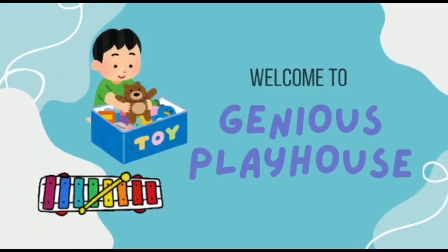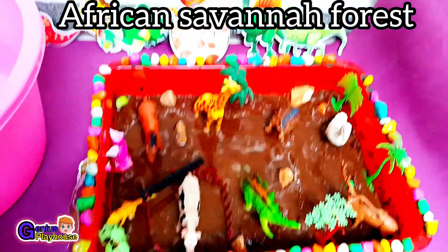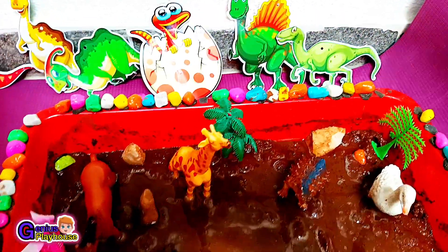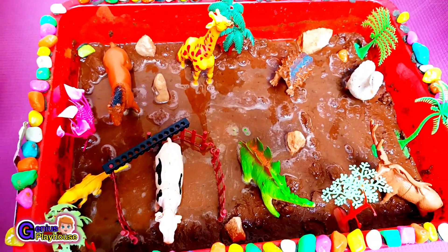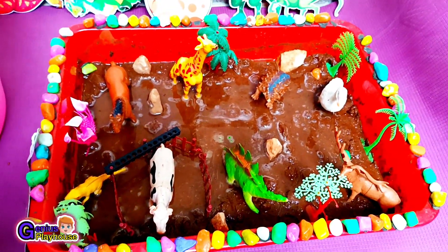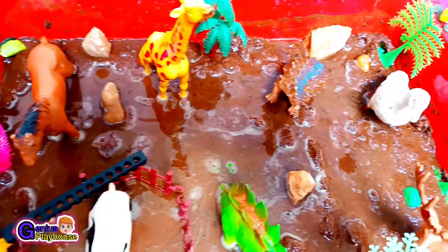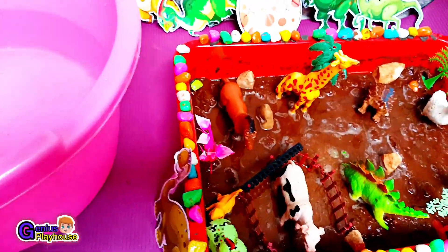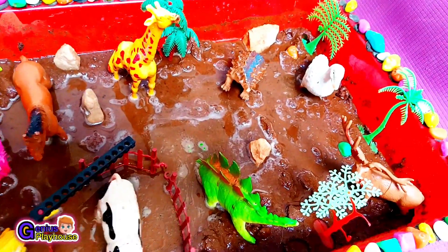Hi kids! Welcome to Genius Playhouse! Welcome to African Savanna, where a group of adventurous animal toys embark on an exciting journey. But oh, they have run into a bit of trouble. They are stuck in the mud. Join us to witness the heartwarming rescue mission to wash and transport these adorable toys to a safe zoo. Don't you worry friends, we are coming to rescue you.